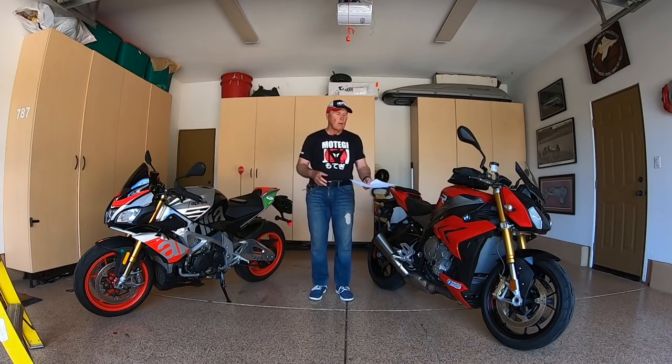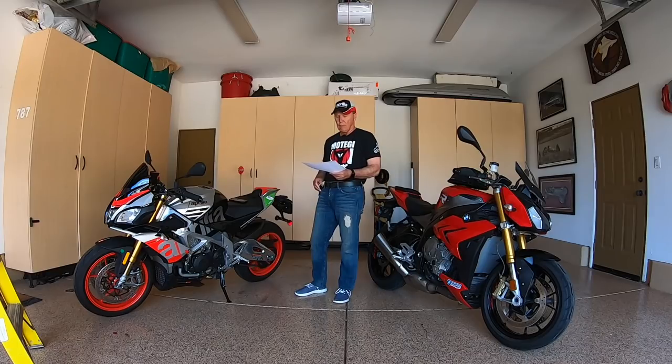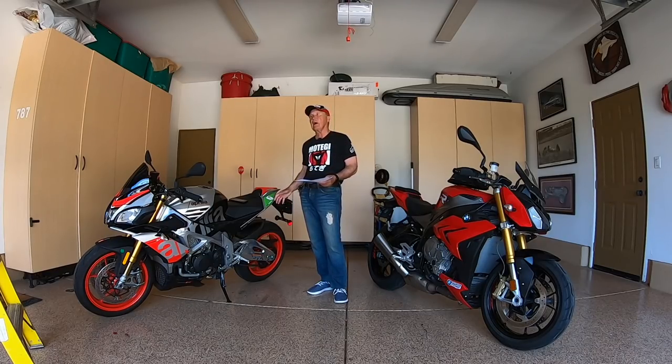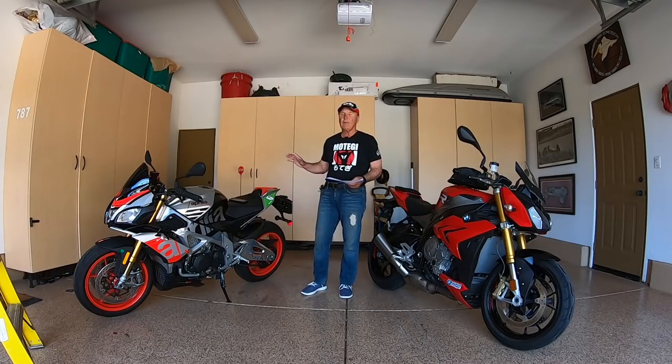Tires — 120 in the front and 190 in the back for the BMW; likewise 120 in the front but 200 in the back for the Aprilia Tuono — a little wider rear section. If you like that big fat tire look on the back end of a bike, the Tuono is going to win aesthetically.